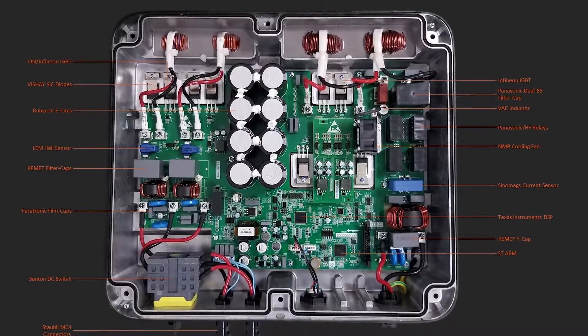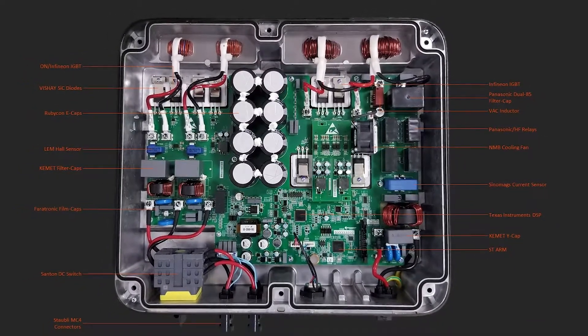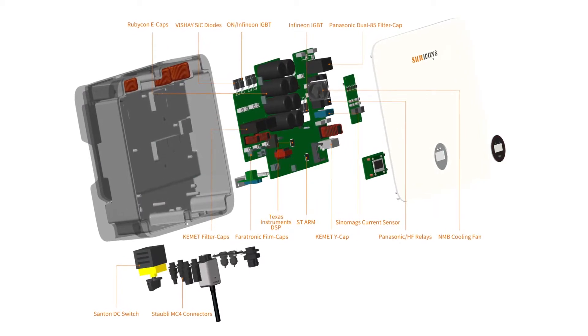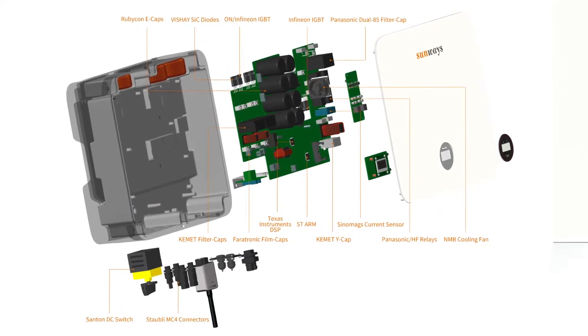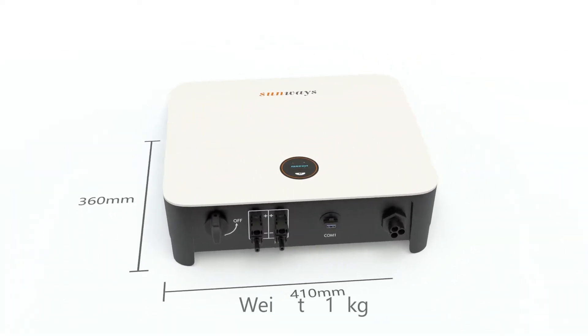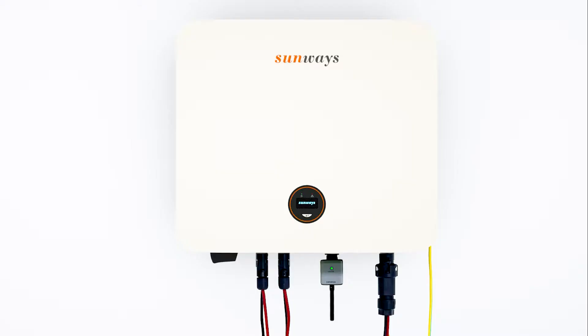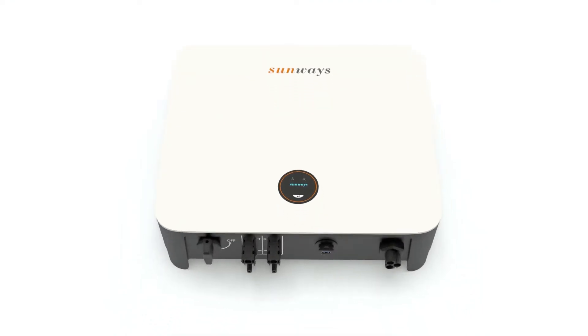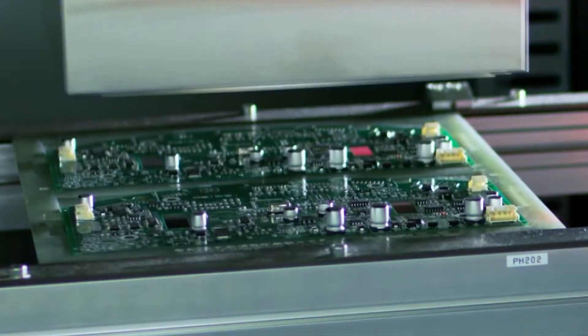All heat generating components are evenly distributed in the body of the unit, providing more efficient heat dissipation and lowering the internal temperature to about 5-10 degrees Celsius less than standard designs, which ensures longer service life and better reliability. Transformerless design with electronic switching further reduces heat and provides better efficiency than mechanical transformers.